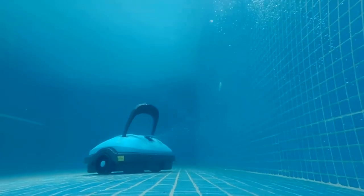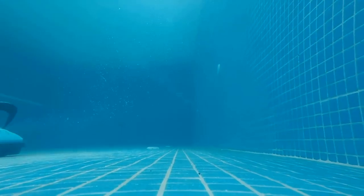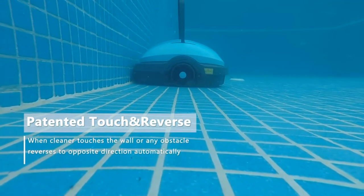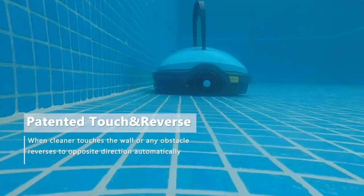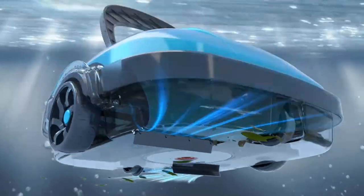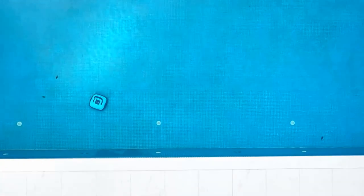Bring your pool to sparkling clean as the robotic pool vacuum works automatically and efficiently. It features dual motor power, two bottom assist scrapers, and a 180-micron fine filter. Strong enough suction to easily pick up dust, sand, small leaves, and more, then filter them out.